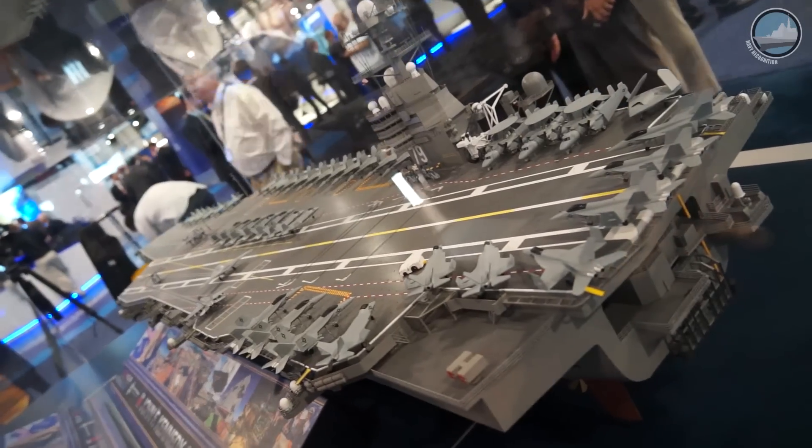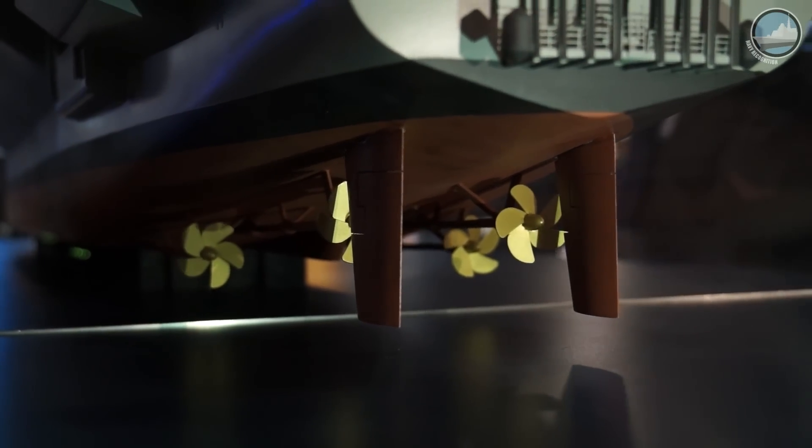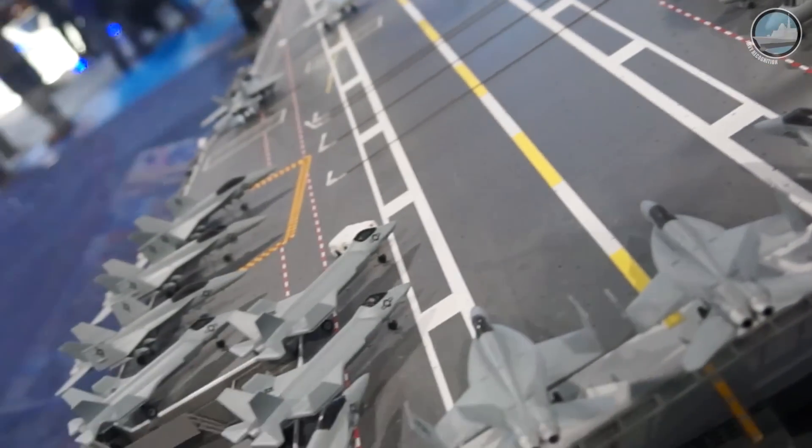We added more air conditioning capability because all of our equipment is electronic, and you need to keep not only the people cool but the electronics cool so that they'll operate. Those features, plus investments in materials that allow us to do less maintenance on the ship during its lifetime, allow us to save about 10% of the total ownership cost over 50 years compared to Nimitz. The warfighting capacity also increased — about 25% to 33% more capability at 10% less cost over the total lifetime.